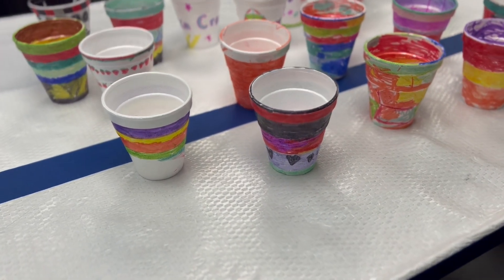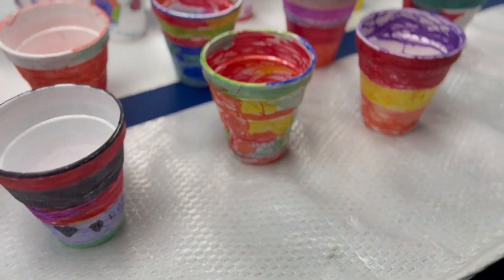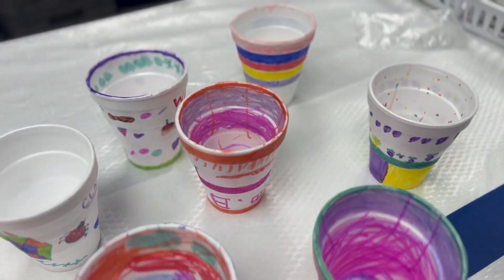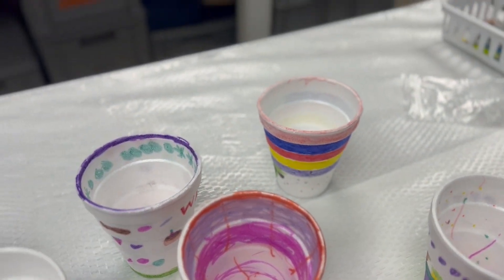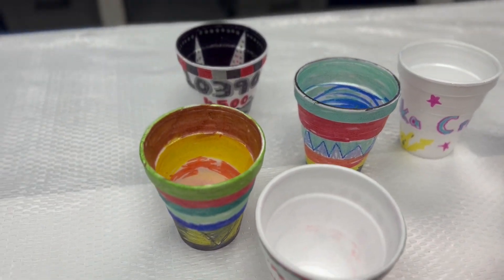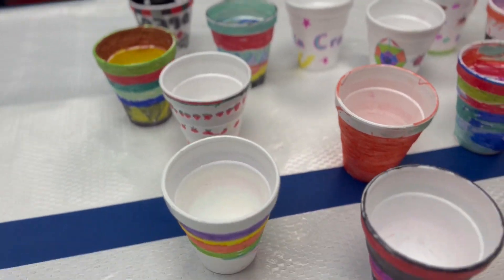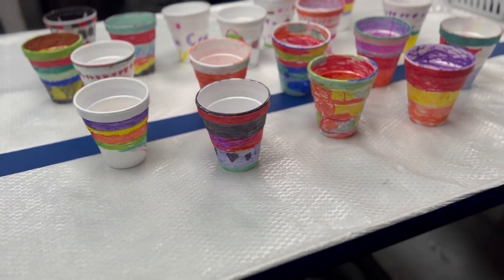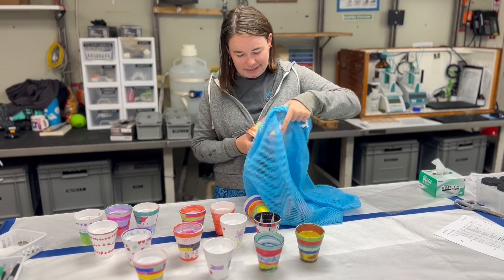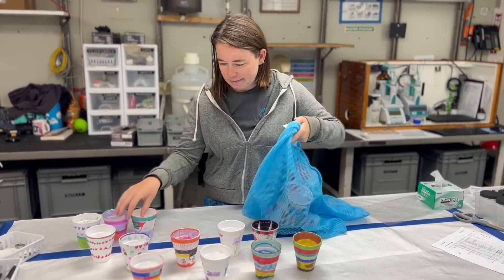We're down in the main lab now and we have all of your beautifully decorated cups here in front of us. What we're going to do as part of this experiment is attach the cups to a very special piece of equipment called a CTD. We lower that off the side of the ship and all the way down to the bottom of the ocean. From where we are here, that is 4,500 metres deep, which is about 4.5 kilometres.